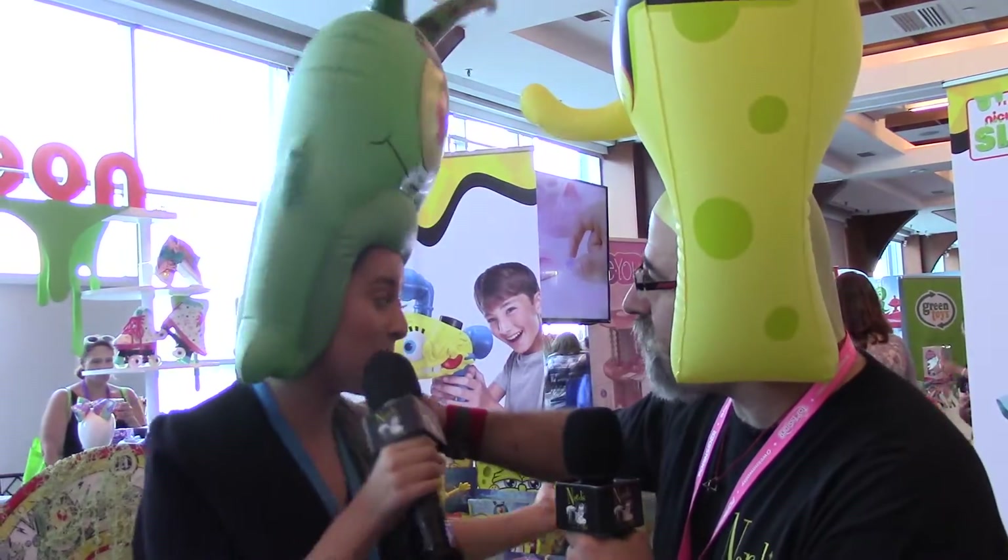Hey guys, this is Batman Mark from Nerds in a Bar with Anjali. I'm with Alpha Group today — Alpha Group toy company — and we've got some really cool items to show you guys from SpongeBob SquarePants.